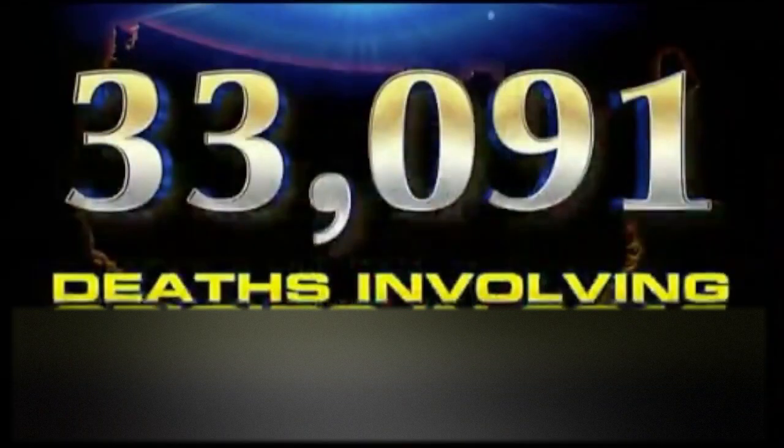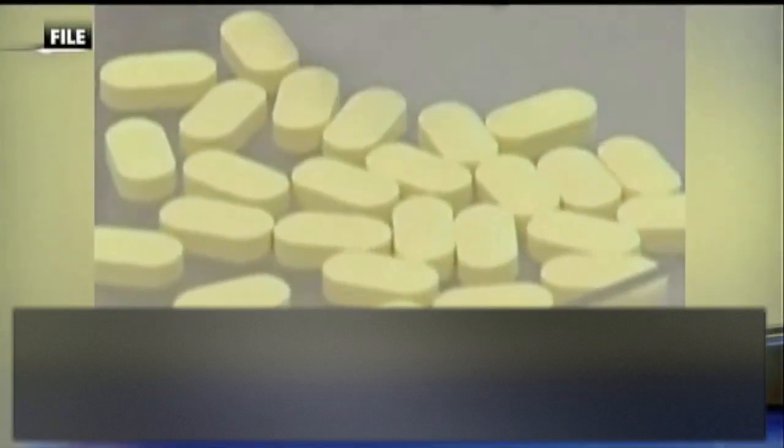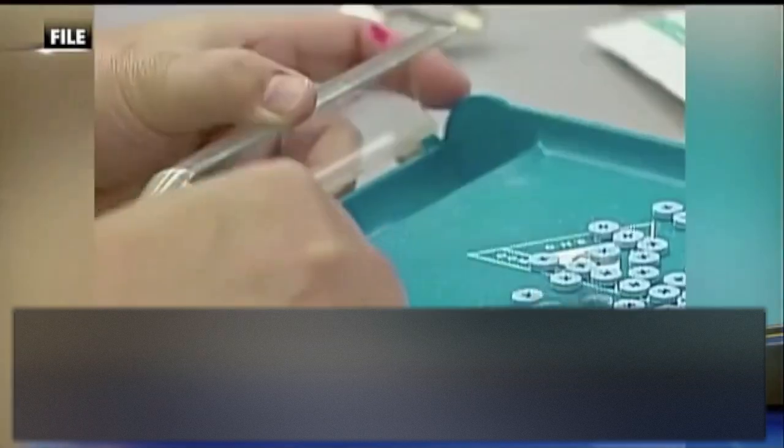Our nation is in the grips of a deadly opioid obsession, and recent numbers from the CDC are revealing just how deadly it can be. In 2015 alone, more than 33,000 people died from opioid overdoses. But how do we stop this growing epidemic?